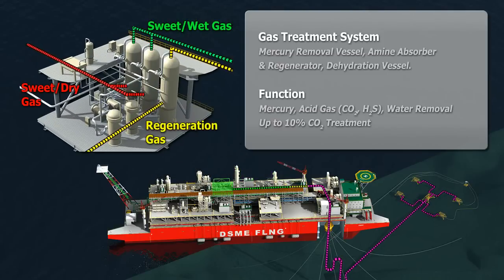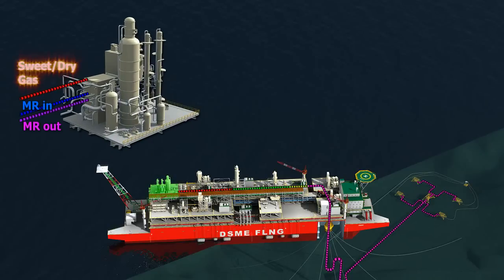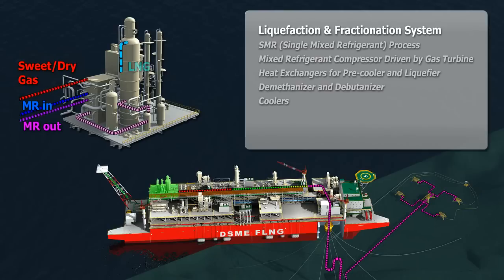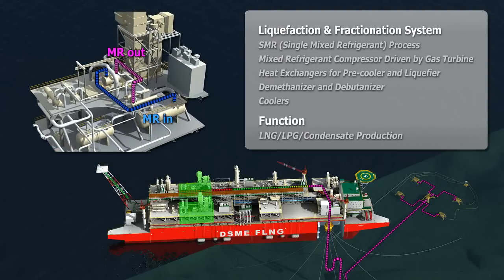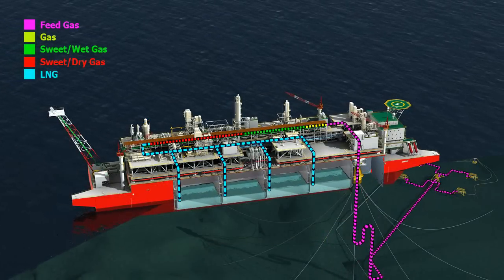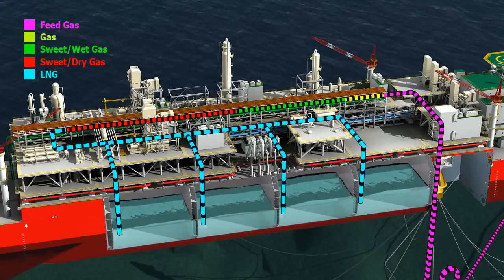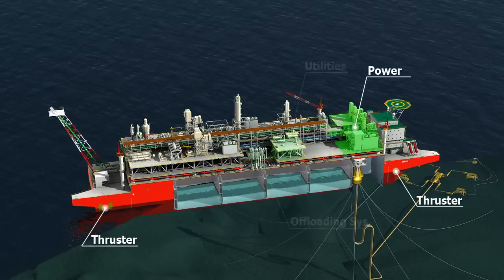Sweet wet gas is then processed into sweet dry gas and continues on to the liquefaction and fractionation system. Sweet dry gas is liquefied in the liquefaction and fractionation system to produce commercial grade liquid natural gas. Gas turbine driven compressors in the liquefaction system circulate mixed refrigerant to improve energy efficiency and reduce operating costs.